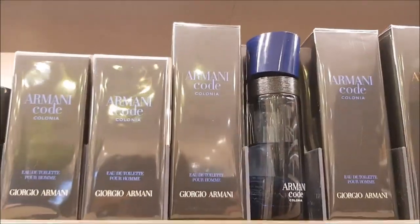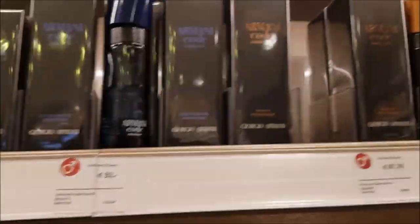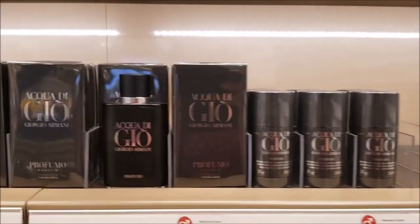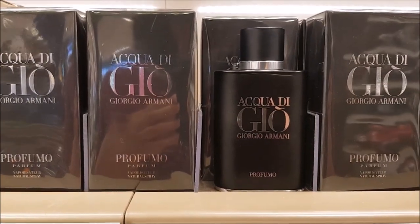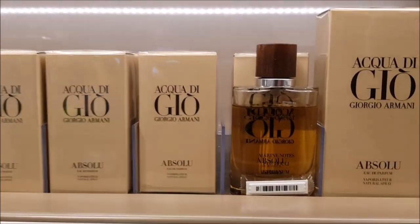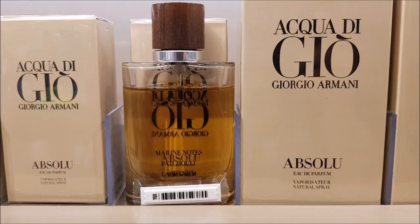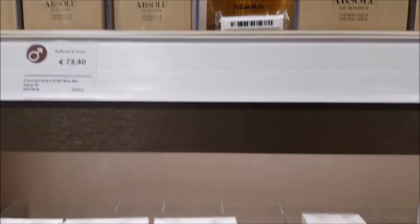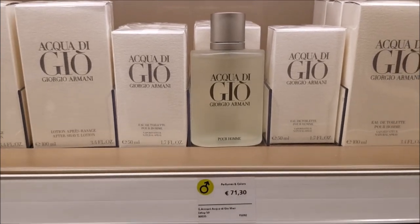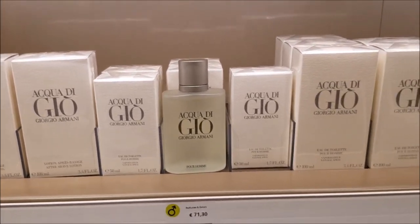And Armani Code, Colonia, a flanker, and another flanker, Profumo. Here is the Acquadigio line, with my favorites being the original Acquadigio. The Absolute version I did not like at all. But this Pour Homme, I think it's a nice fragrance.